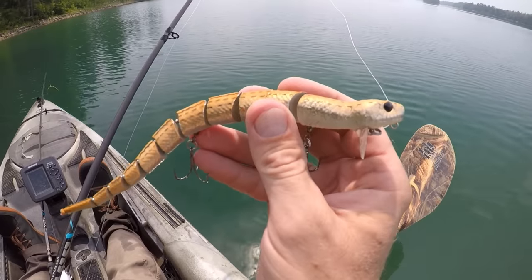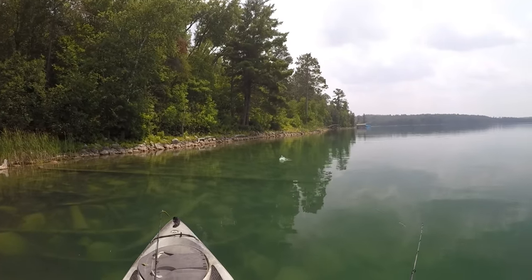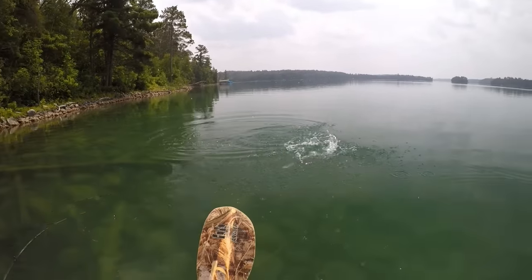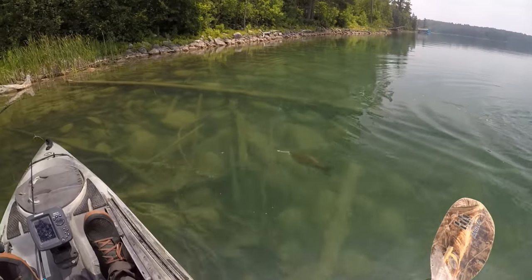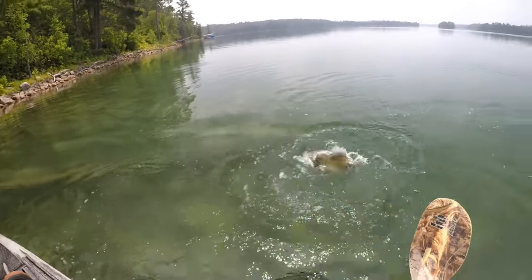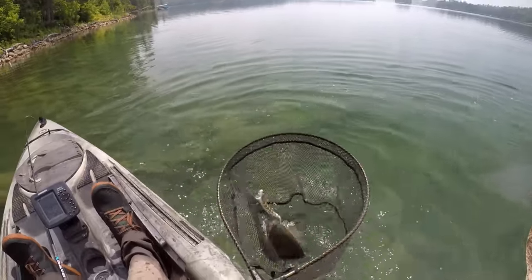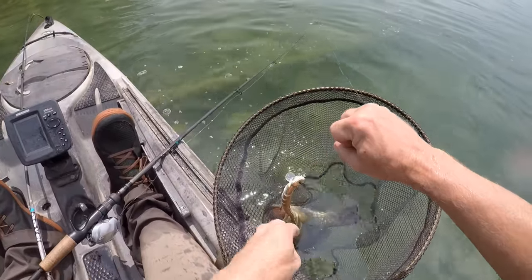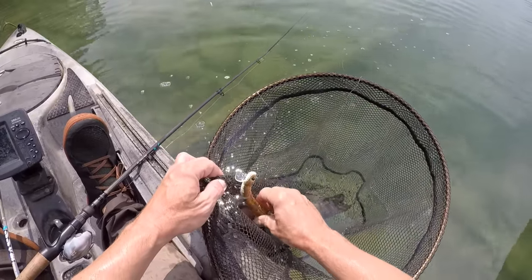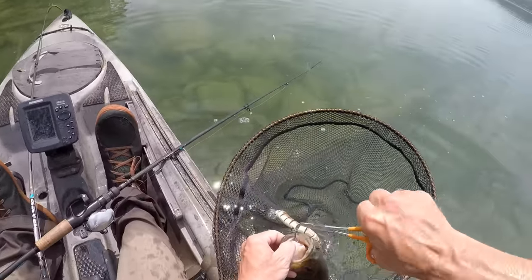There's one on the snake! Oh yeah, that's a nice smallie too. I saw a couple of them just sitting there looking at the lure when I paused it, and as soon as I gave it a little twitch this guy came up and grabbed it. Oh, that is a nice smallie. Alright, first one of the day on the snake lure.